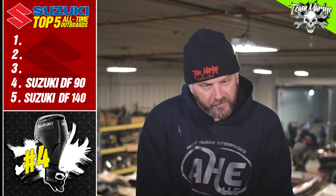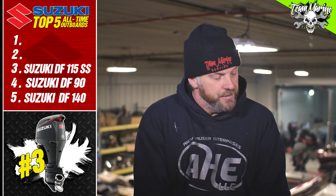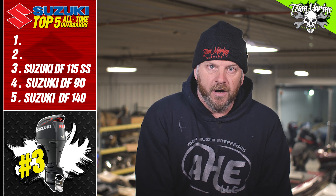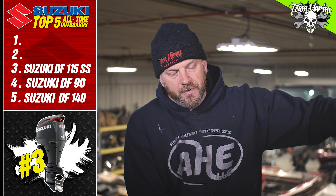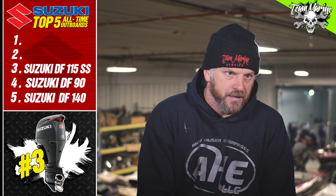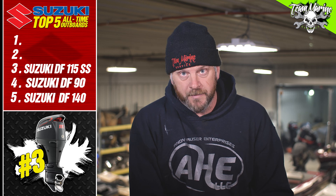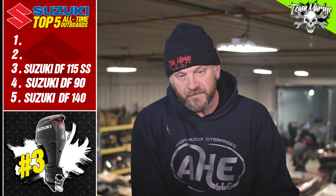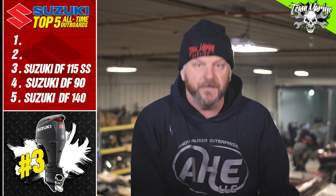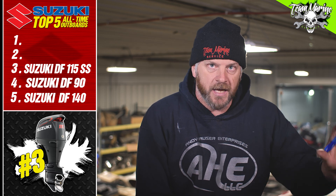The 90 could have been number three if it wasn't for the 115 SS. The 115 SS is literally a beast — it's a great outboard. We put them on deck boats, pontoon boats, small bass boats, and I've got a guy that wants to put one on a flat bottom with a tiller handle. The 115 SS is a great performing motor — everything we've put it on has performed, and customers have been extremely happy.